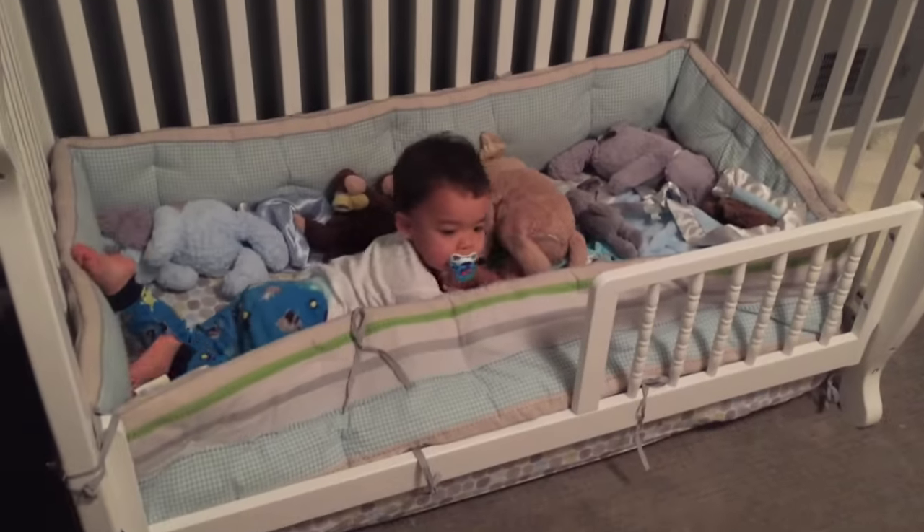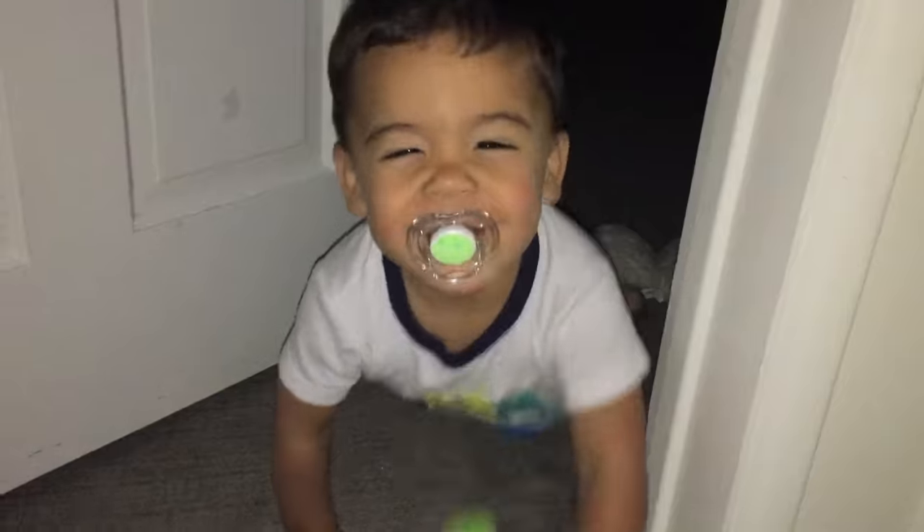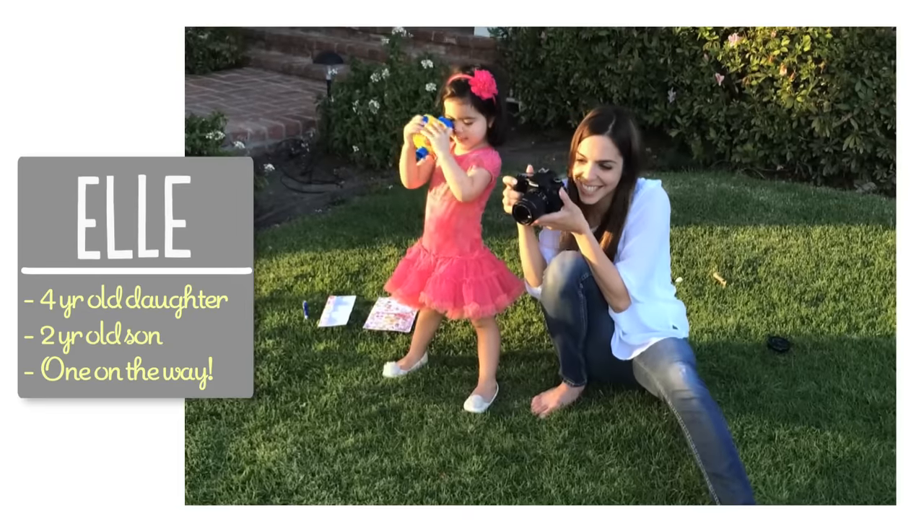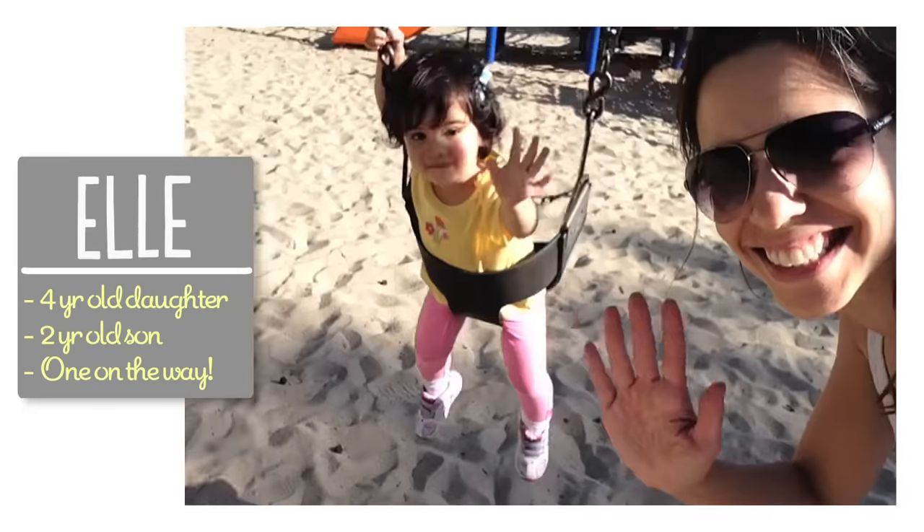Hey guys, so I knew this day was coming, I was totally dreading it. Transitioning Ford to a toddler bed — here is what worked and didn't work for us. I'm Elle and I'm passionate about filmmaking and finding ways to be a great mom.